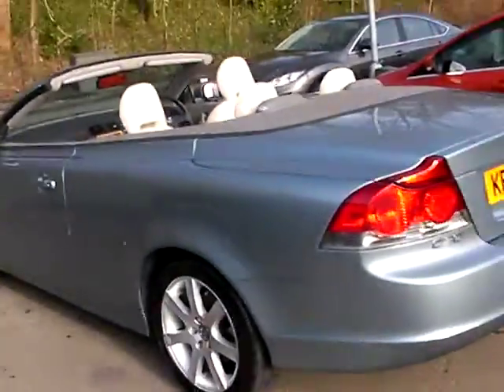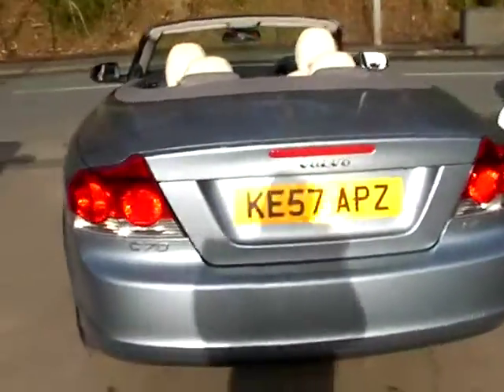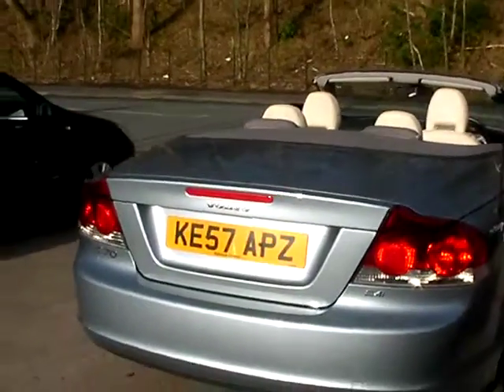The car has an electric roof, alloy wheels, air conditioning, electric windows, electric mirrors, and a full cream leather interior.